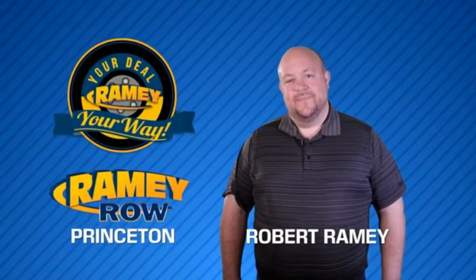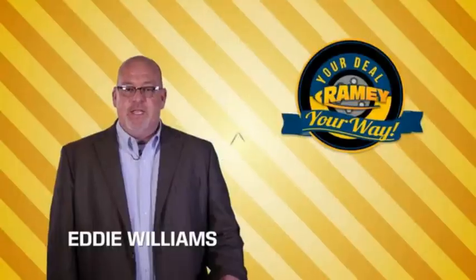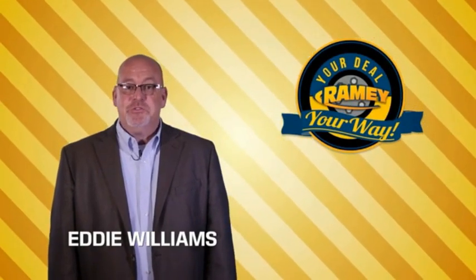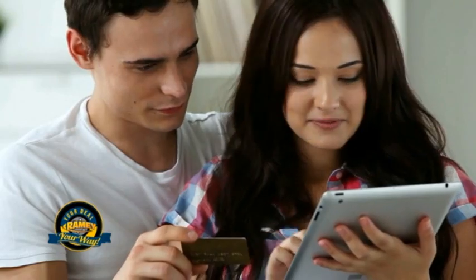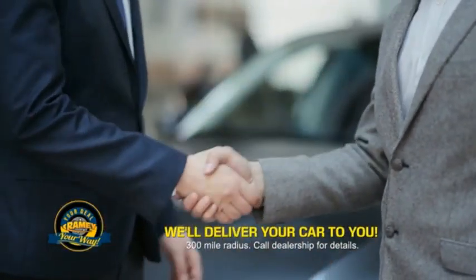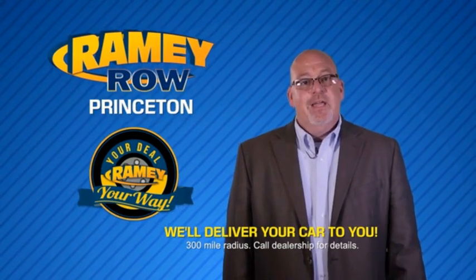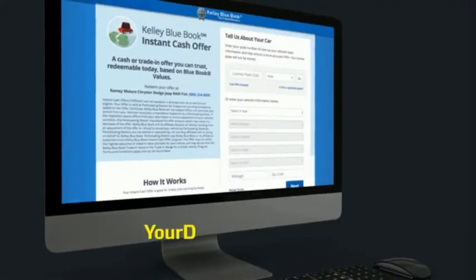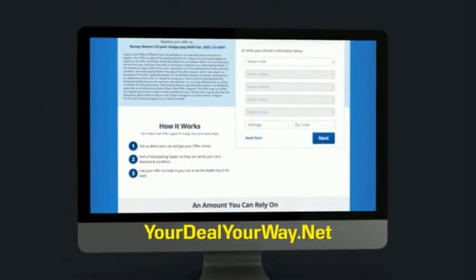For years, Rainy Auto Group has been doing the deal with our customers. We do the deal. Times are changing — we're still doing the deal, just better. Now you can shop online and do your deal your way, from shopping to valuing your trade and negotiating a price. You can do it all from home. Rainy is making your deal easier and giving you the most convenient car buying experience around. Most of our customers that start their deal online are in our showrooms less than an hour and on the road in no time. So check us out at yourdealyourway.net and find a new way to do the deal only at Rainy Auto Group.